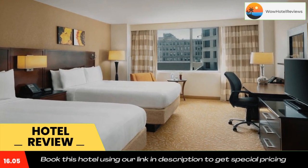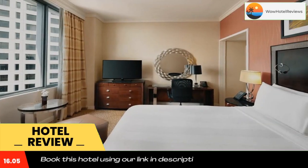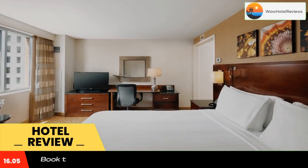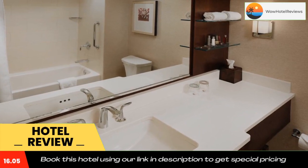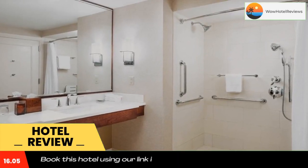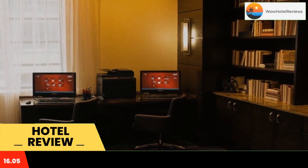Milwaukee Marriott Downtown features an on-site restaurant, and this Milwaukee hotel is one mile from the scenic Lakeshore State Park. Each guest room is equipped with a 36-inch flat-screen TV. Tea and coffee-making facilities are provided in every room. The air-conditioned rooms also include a spacious work desk.